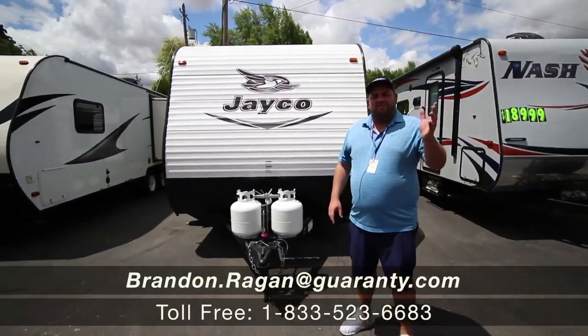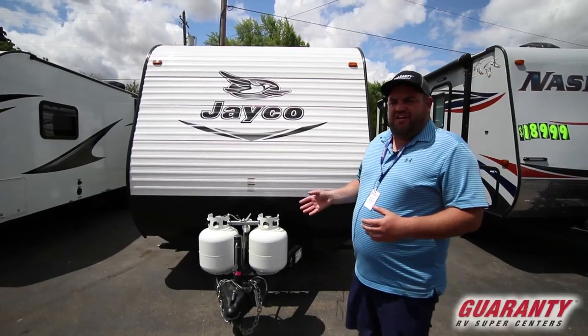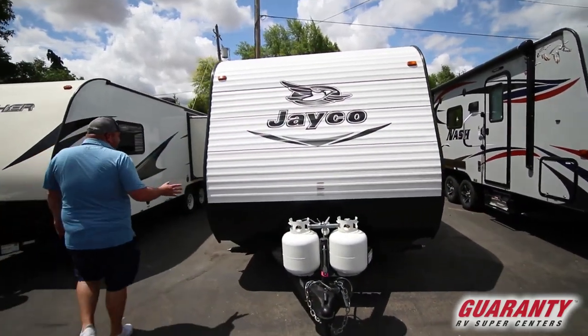Welcome to Guaranty RV Supercenters. My name is Brandon Reagan, and today I want to show you this 2016 Jayco 264 bunkhouse. Jayco has been one of the best-selling trailers for the last 50 years.